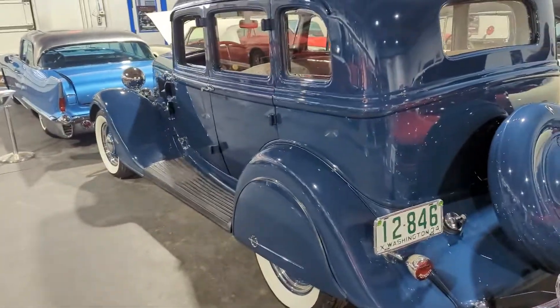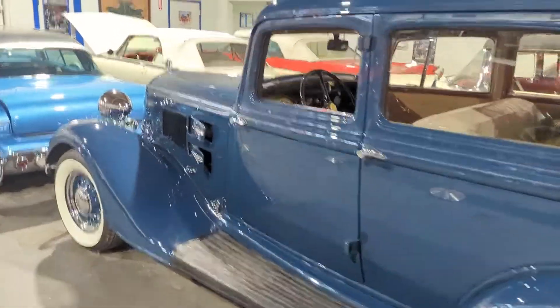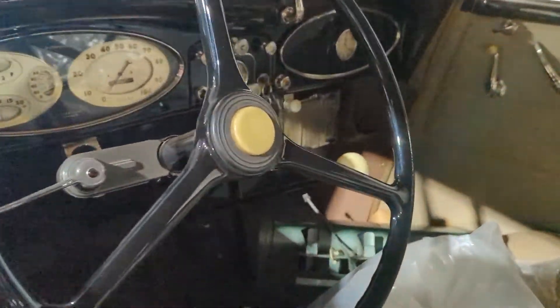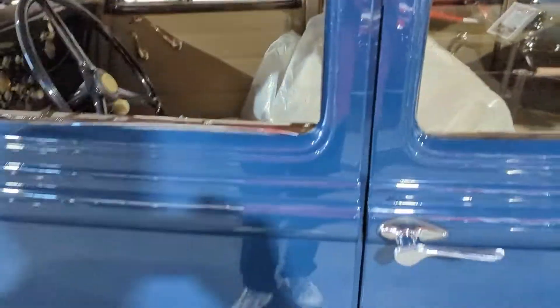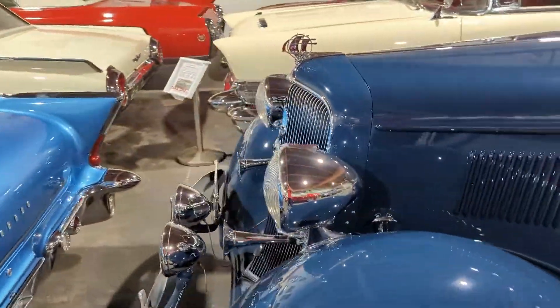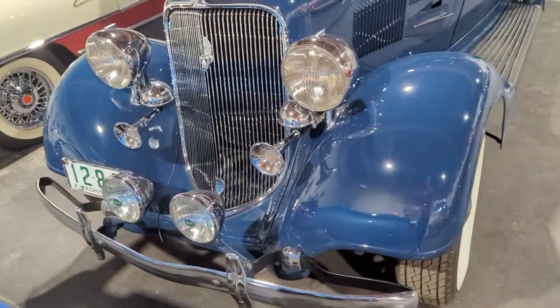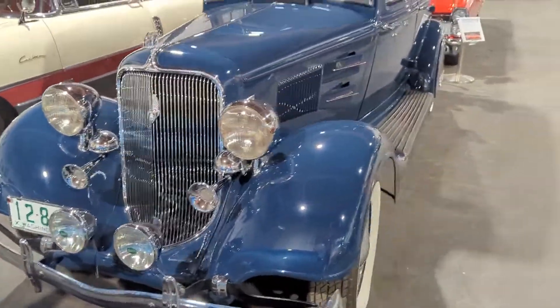They were just so far ahead of Ford and GM that it's remarkable. This particular car has a radio, has a heater, and is a beauty. He's owned this car since 1970. When he first bought the car, his wife drove it to and from work every day — this was her daily driver.